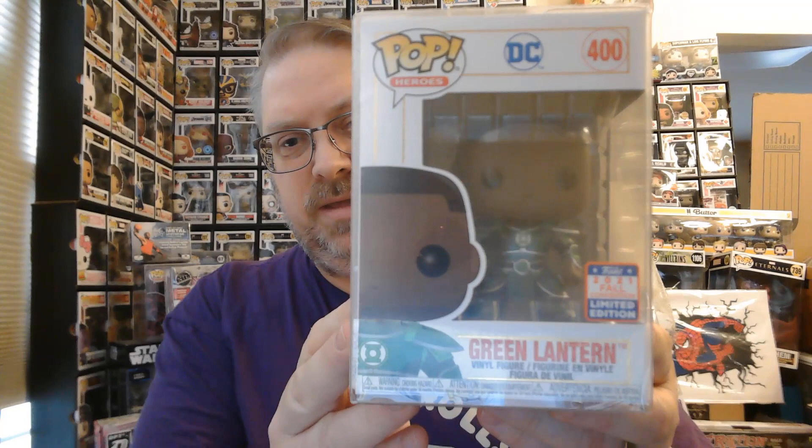I got several things here. This was really neat — the 2021 Convention Limited Green Lantern, which was awesome. Jon Stewart Green Lantern, very cool, and it's in the palace armor outfit. You can see on the back, Green Lantern with the palace in the background. They still have some of these for sale, so you can definitely check those out.